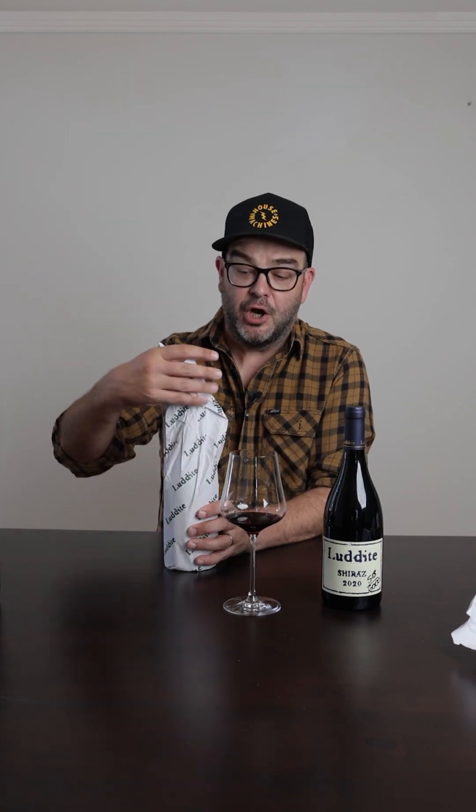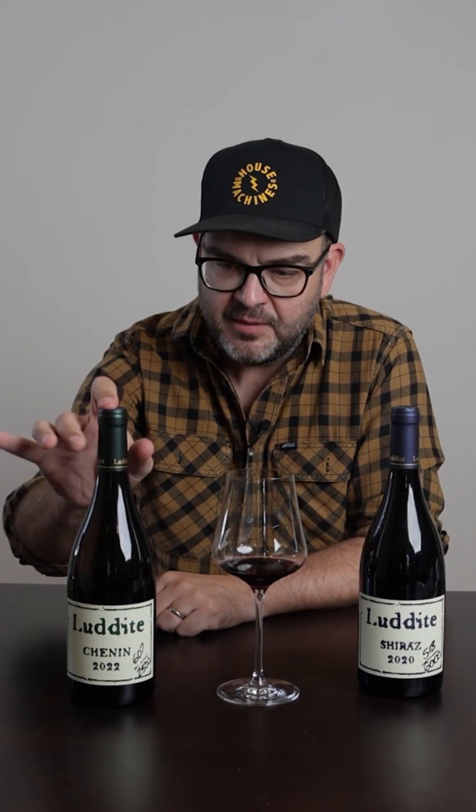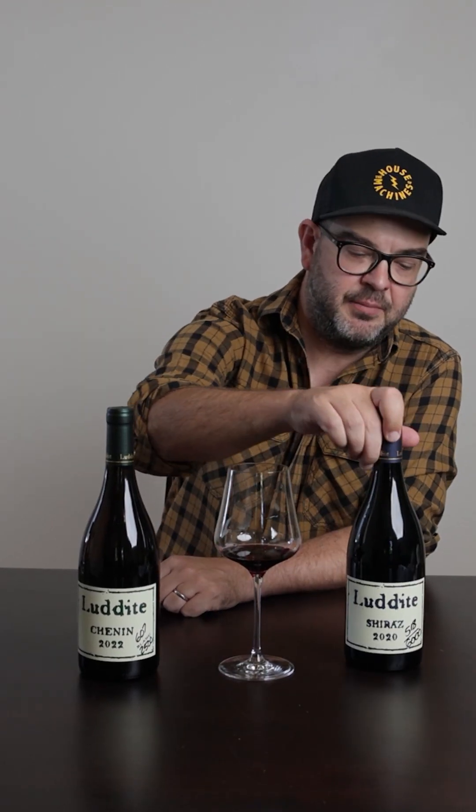What many people don't know is that they also make a Chenin. You'll see on the label how many bottles they make, which is not many. This is 2,500 versus 6,000 bottles of Luddite Shiraz. We're in the middle of a run of low yielding vintages unfortunately. Usually the Shiraz is up to about 12,000 to 15,000, but the last few vintages have been around 6,000 to 7,000.